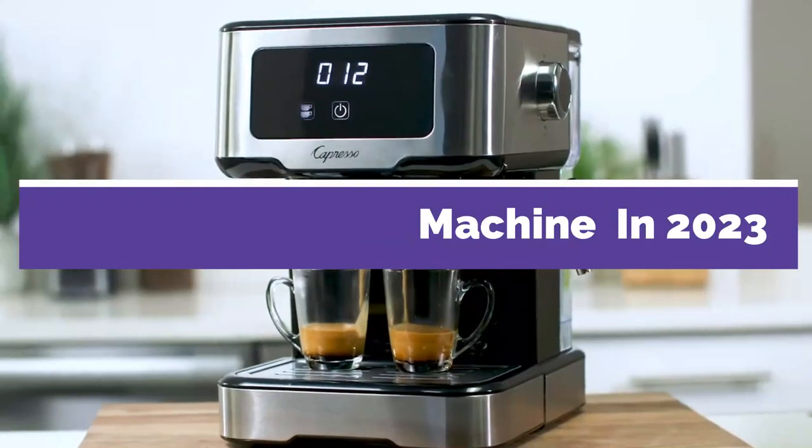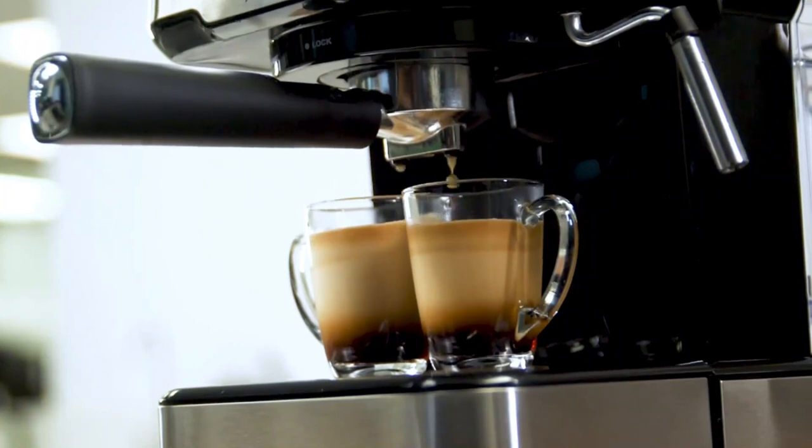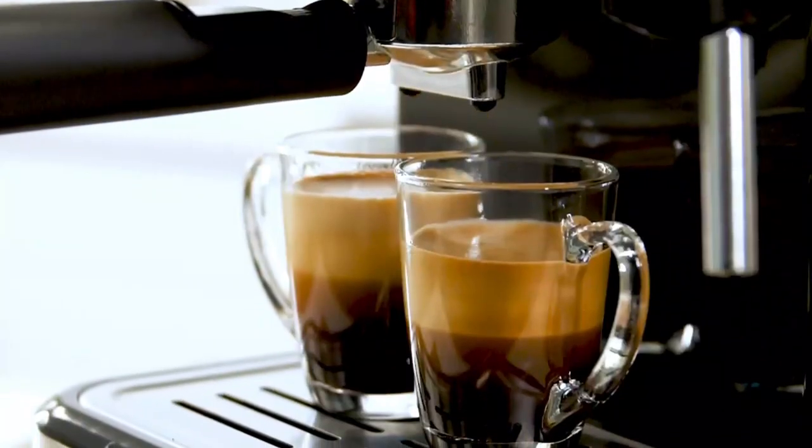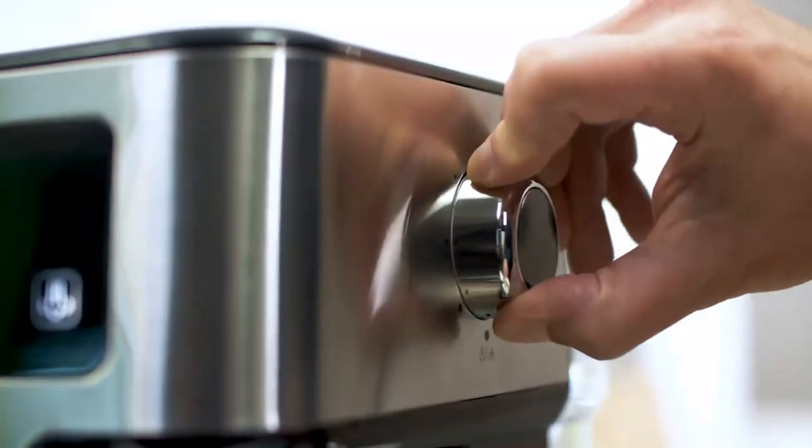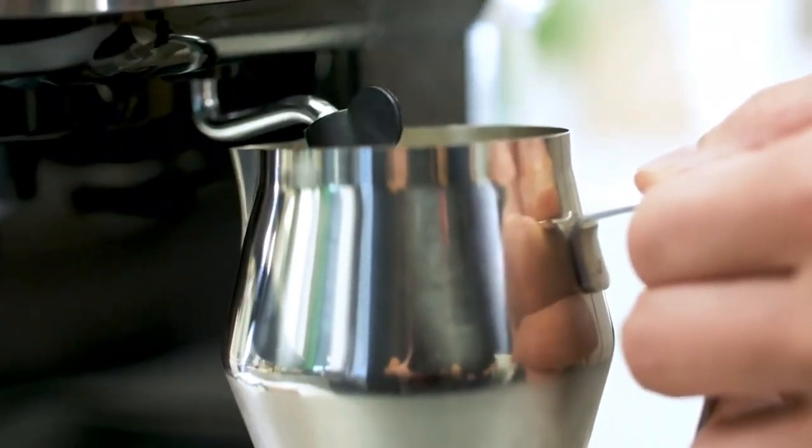6 Best Espresso Machines in 2023. Through extensive research and testing, I have put together a list of options that will meet the needs of different types of buyers — whether it's price, performance, or particular use, we have got you covered.